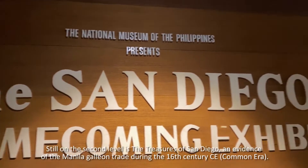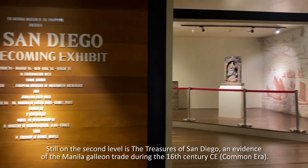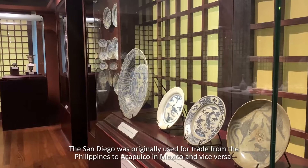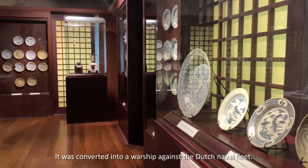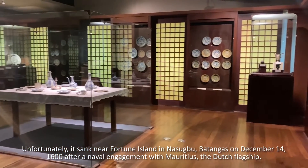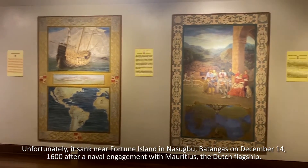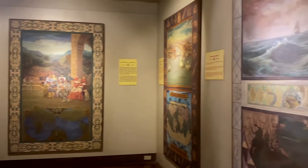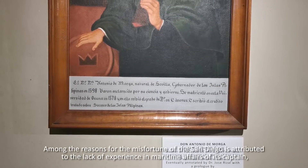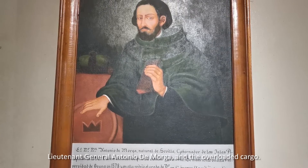Still on the second level is the Treasures of San Diego, an evidence of the Manila galleon trade during the 16th century. The San Diego was originally used for trade from the Philippines to Acapulco in Mexico and vice versa. It was converted into a warship against the Dutch naval fleet. Unfortunately, it sank near Fortune Island in Nasugbu, Batangas on December 14, 1600, after a naval engagement with the Mauritius, the Dutch flagship. Among the reasons for the misfortune of the San Diego is attributed to the lack of experience in maritime affairs of its captain, Lieutenant General Antonio de Morga, and the overloaded cargo.